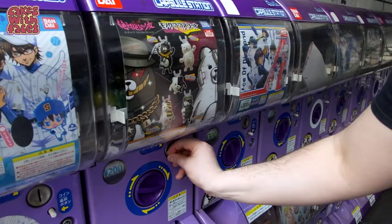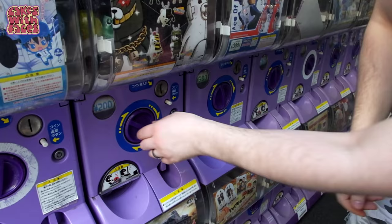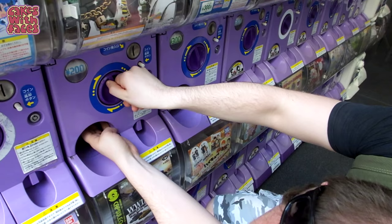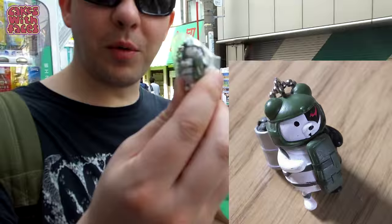Monokuma! I hope I get this one. Oh no! The gachapon machine stole Phil's money. So we got the guy inside to fix it, and somehow managed to explain it to him in Japanese. So what have you got, Phil? I have got... Bonsuk Monokuma!